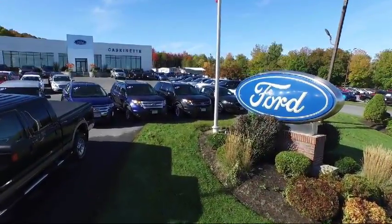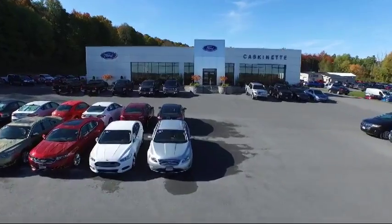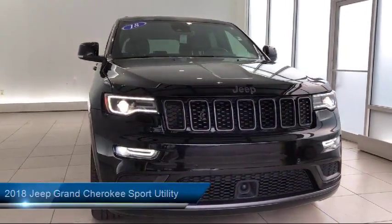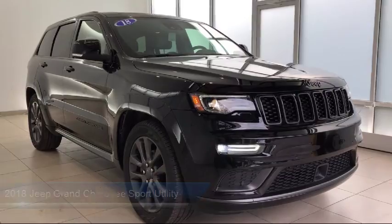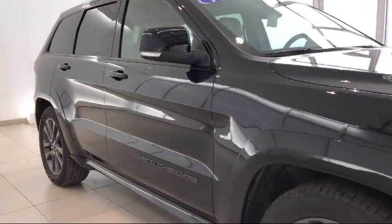Welcome to Cascanet Ford, and here's a look at another one of our great vehicles from our extensive inventory. It comes equipped with a tow package, ventilated front seats, heated front seats, navigation system, rain sensitive windshield wipers, and Bi-Xenon HID headlamps.